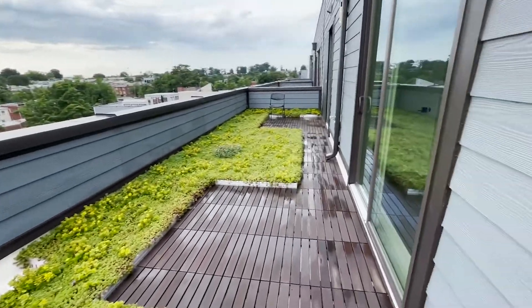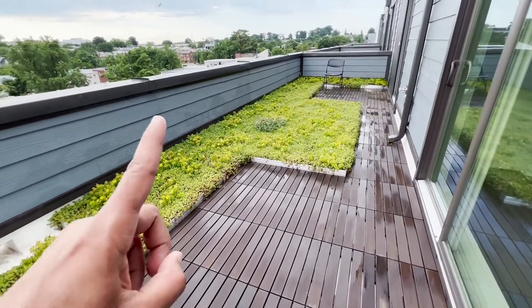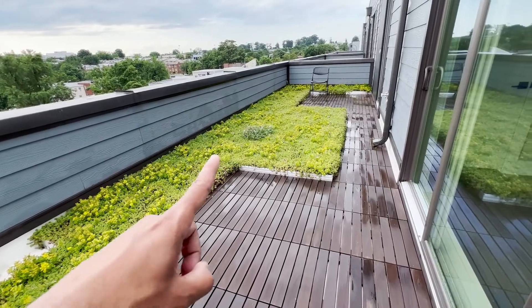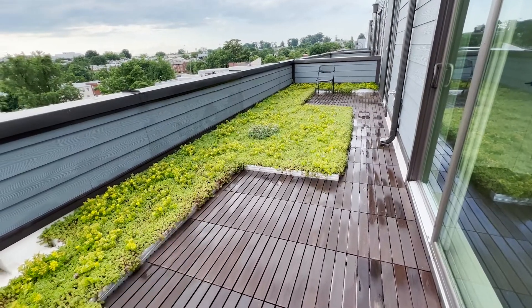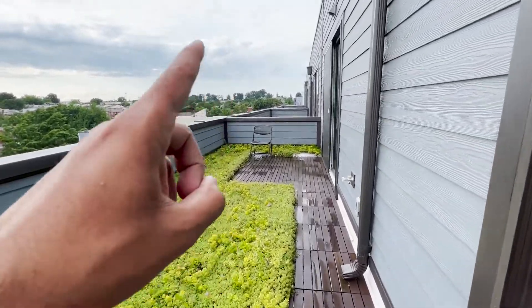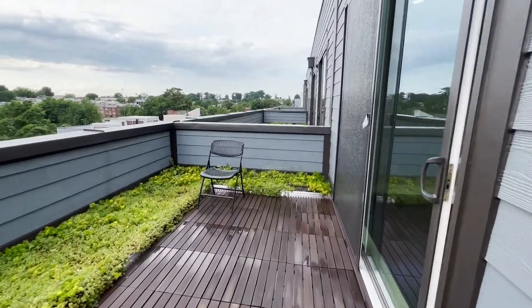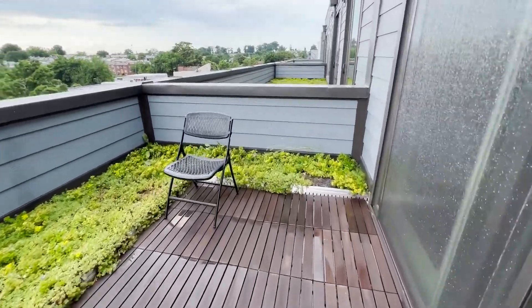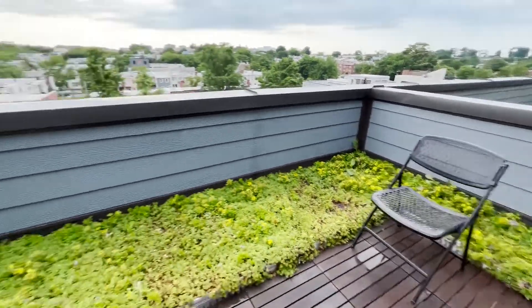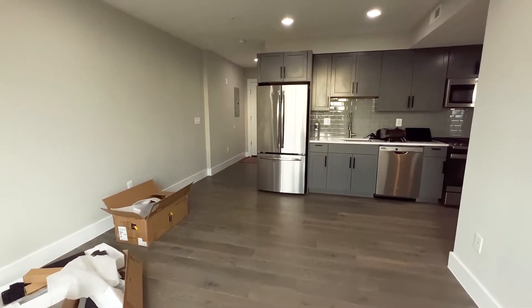It's pretty nice and I am looking forward to it. I am going to put a bar table here outside so I can work from here sometimes in the morning, and a patio dining table out there so if I want to have dinner or have friends over I can. It also comes with a rooftop deck which I'll show you.